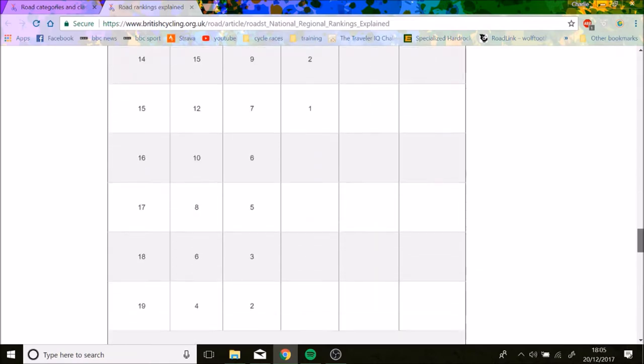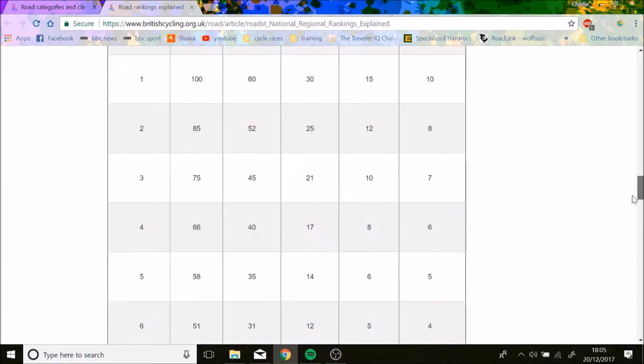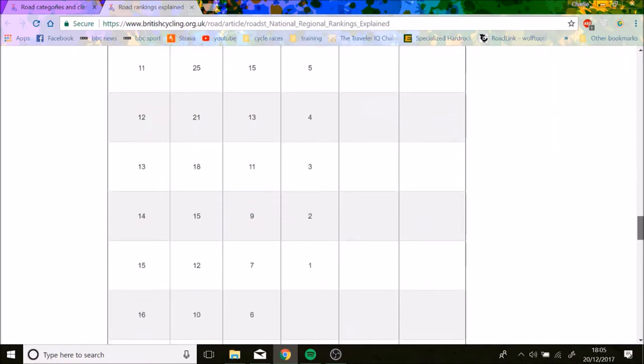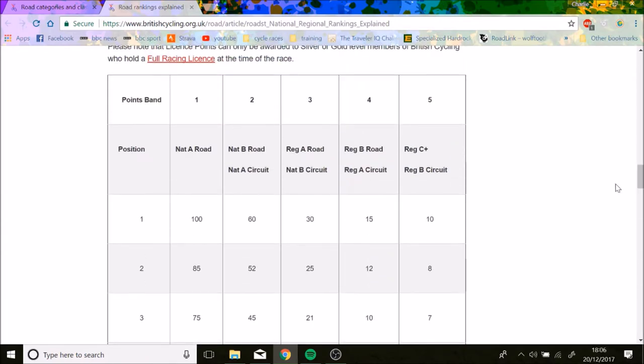In Regional A, you get 30 points for a win and points are available down to 15th place. In a Regional B race, you get 15 points for a win and points go down to 10th. In Regional C+, you get 10 points for a win, with points awarded 8, 7, 6, 5, 4, 3, 2, 1, 1 — down to 9th and 10th.